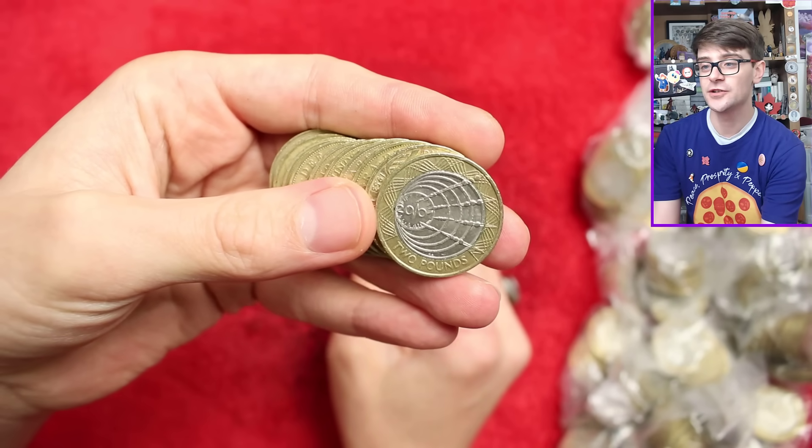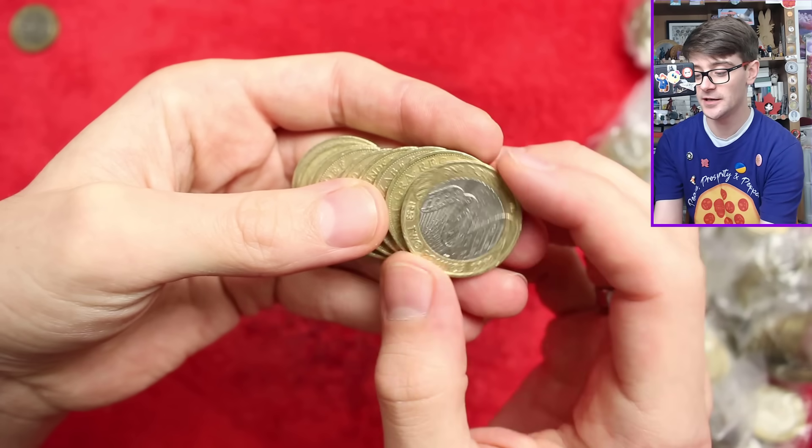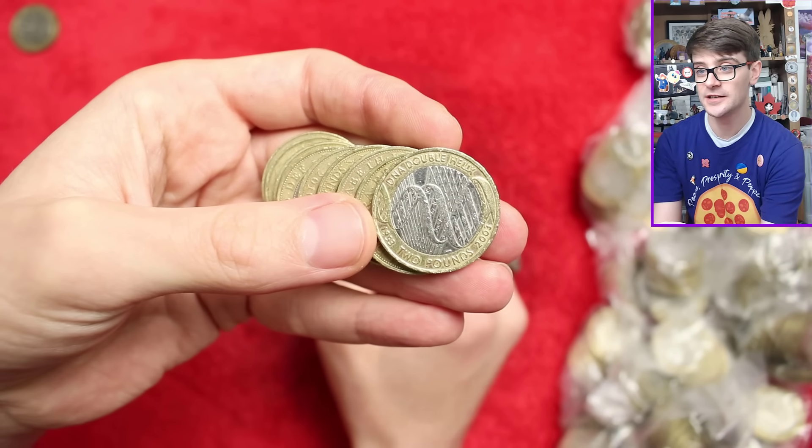Our first commemorative is the wireless transmission — Marconi — followed swiftly by a second, DNA double helix. Both of them are very common coins there, but I do really like the DNA coin, it's such a lovely design on it.